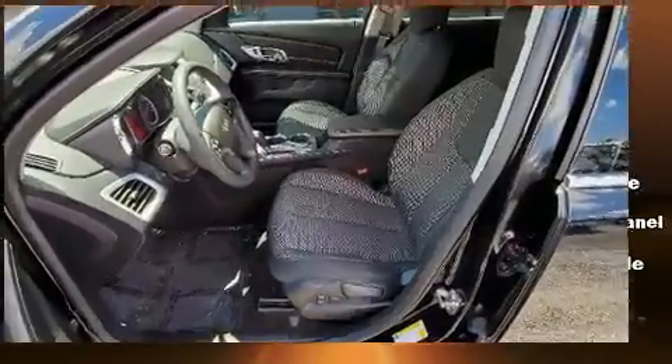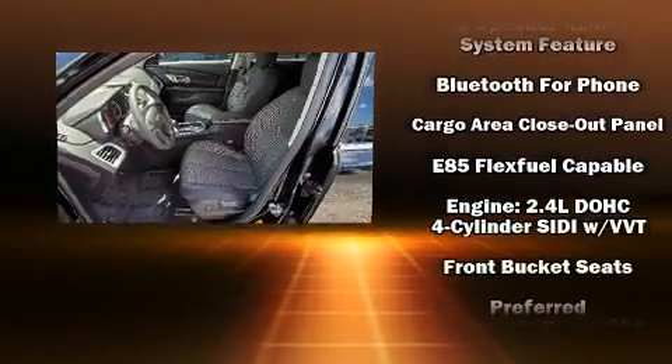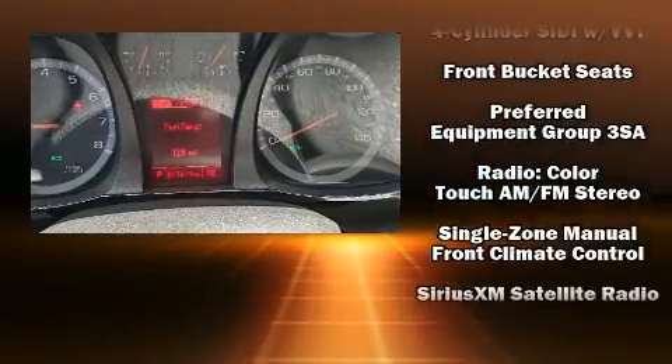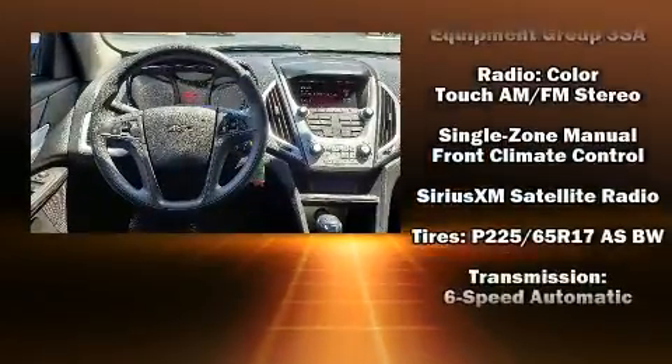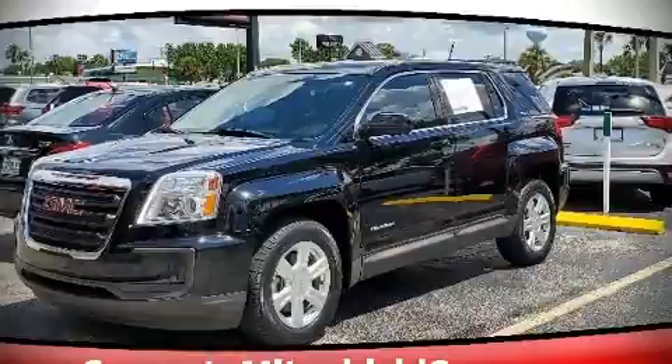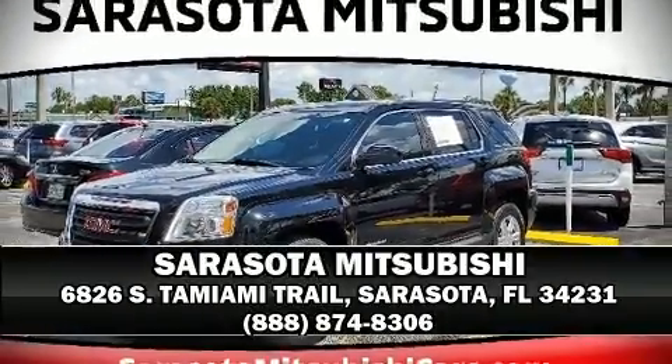Passenger security is always assured thanks to various safety features such as dual front impact airbags, a panic alarm, OnStar, and four-wheel disc brakes with ABS. It also arrives with a Carfax history report indicating just one previous owner. Please don't hesitate to give us a call.